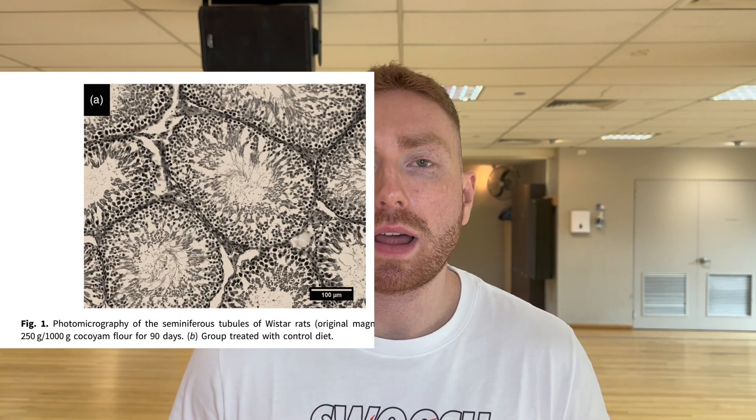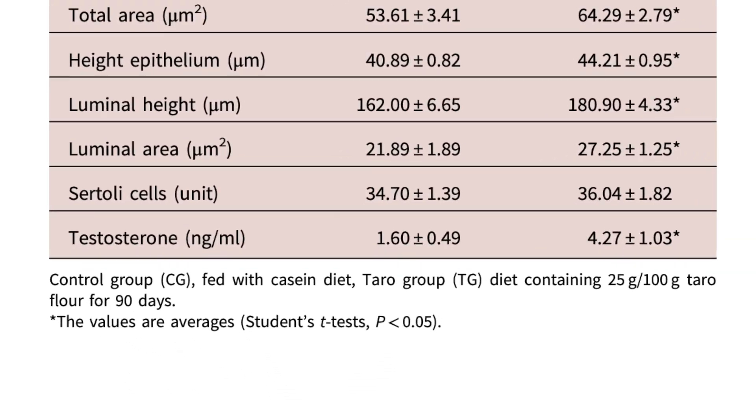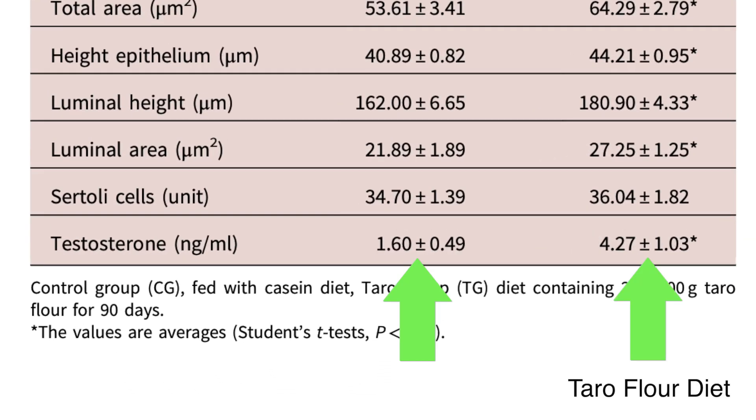This study had two groups: the rats given taro flour and a control group which had the exact same diet, just minus the taro, and they found that testosterone was about 260% higher in the taro flour group. And it's because these molecules in the literature are often used in these studies because they are very potent at boosting testosterone.